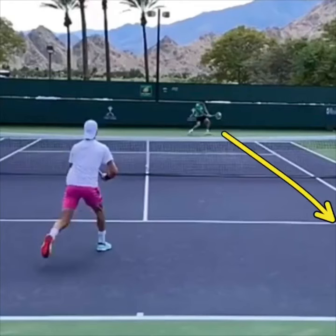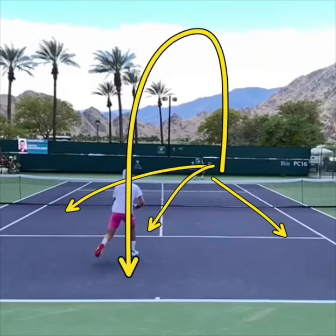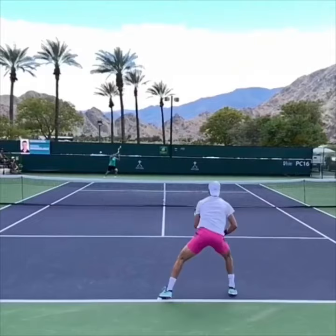I want you to guess where Batista Agut is going to hit this next shot. Is he going to go for a down the line pass, a cross court pass? Is he going to hit it at the feet of Khachanov? Is he going to try to lob him? Let's watch the point in its entirety and let's see if you're right.